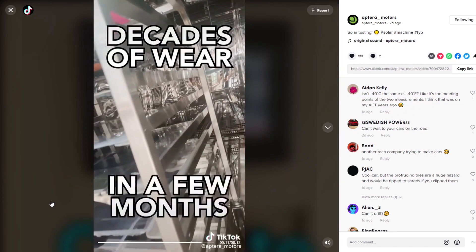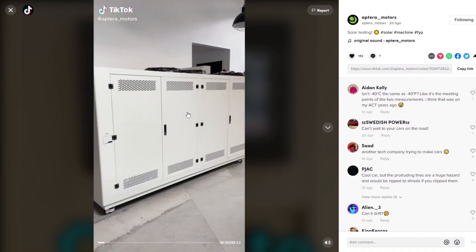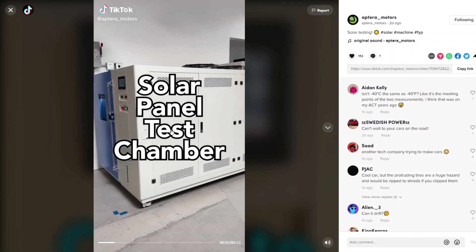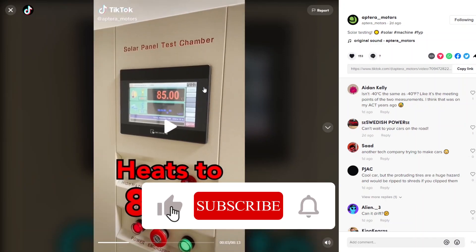This lets us simulate decades of wear in a matter of months. Looking at this, I think this is their new facility - it does not look like the beta development facility that I visited. The walls look too white and it's too tall, with nothing on the sides. This might be their production facility. They appear to have bought this test chamber fairly recently - the video shows a date of April 30th, 2022.